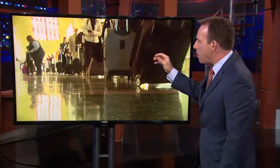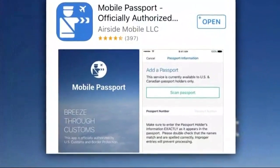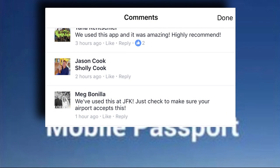What if I told you about a magic app where you could bypass all the people and all the chaos? One of our Verify viewers, Susan Smith, wanted us to find out before she goes to Mexico later this year. She asks: is the Mobile Passport Control app legitimate and does it really work?